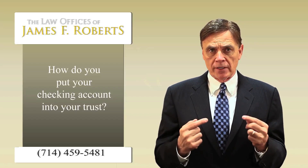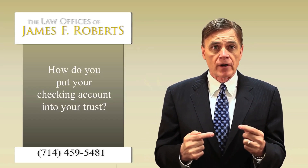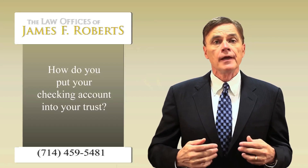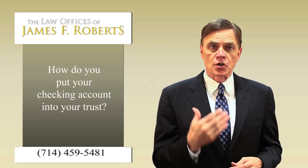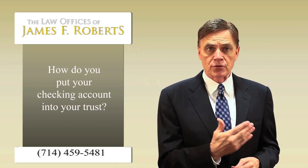Rather than changing the name on our checks, what I've encouraged my clients to do is to change their signature card at the financial institution, so that the signature card reads Jim and Gail Roberts, trustees of the Roberts Family Trust.